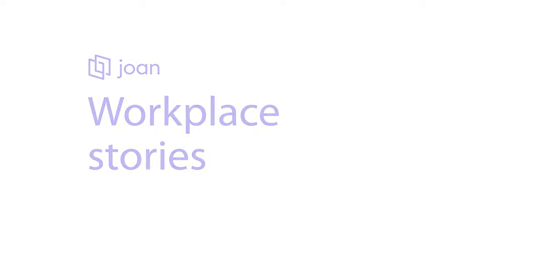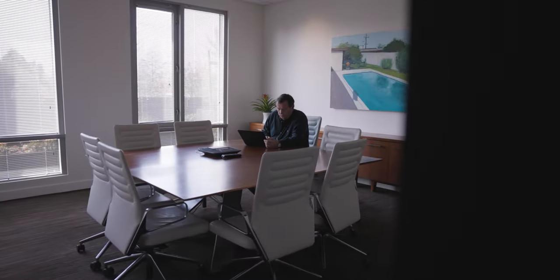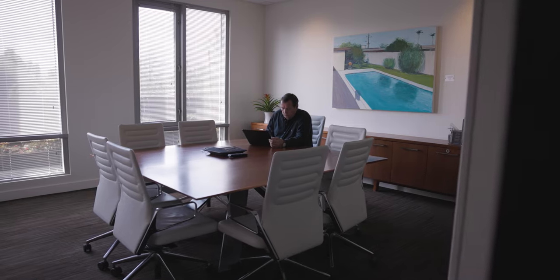The implementation of GetJoan is the easiest digital signage I've ever implemented. I'm the Senior IT Service Manager at Fenwick & West, a law firm that serves technology companies.